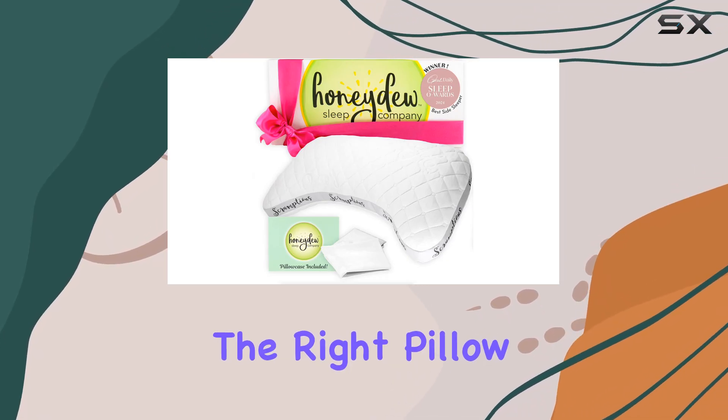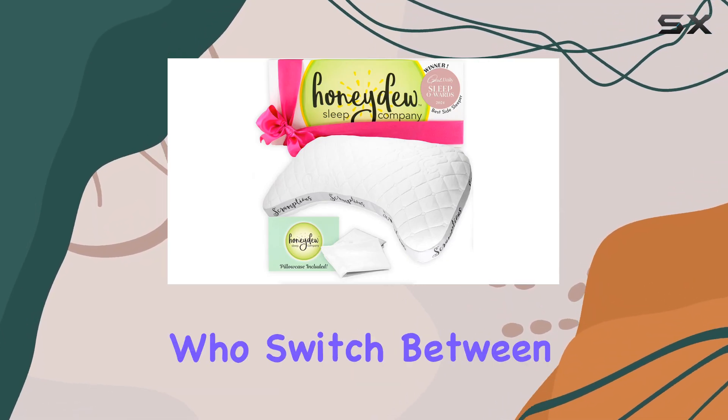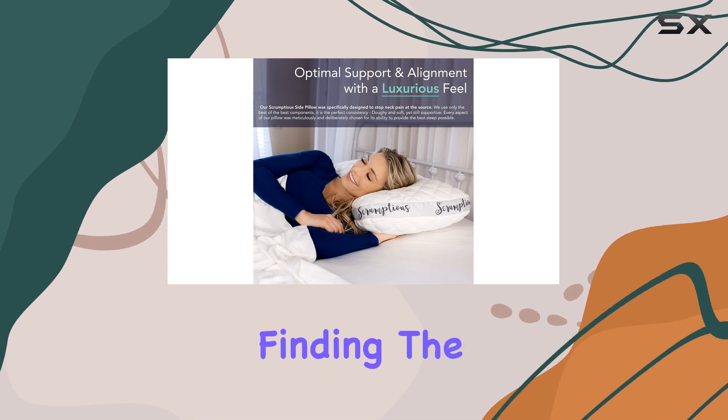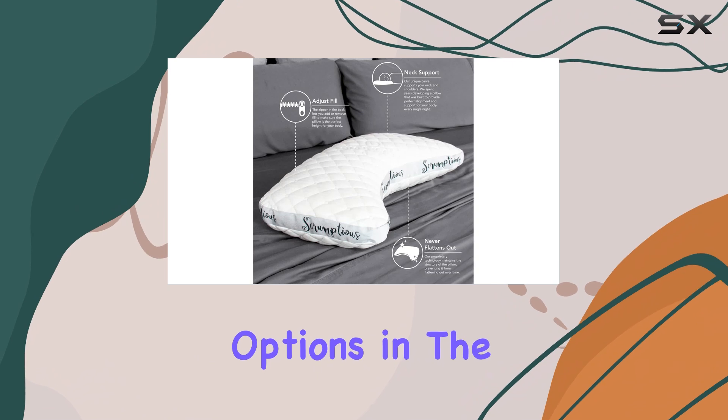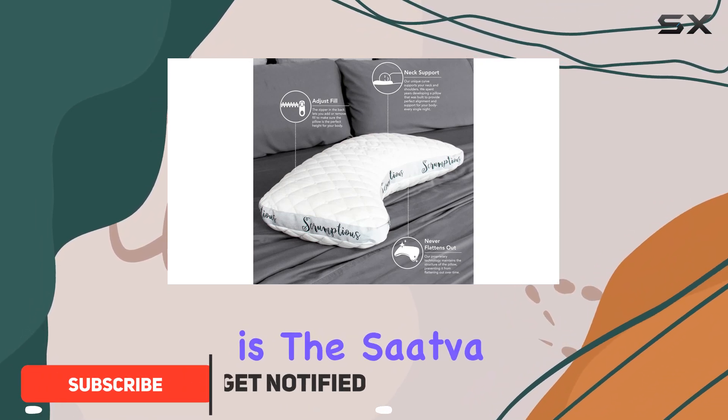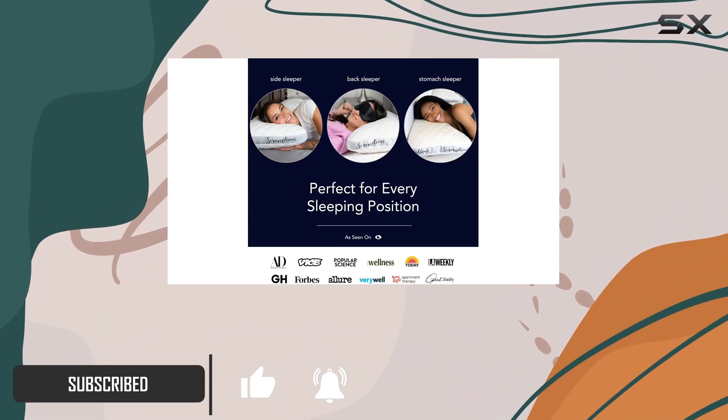When it comes to choosing the right pillow, especially for those of us who switch between sleeping positions, finding the optimal balance is essential. One of the standout options in the market today is the Sattva Latex Pillow, which I believe excels in this area.